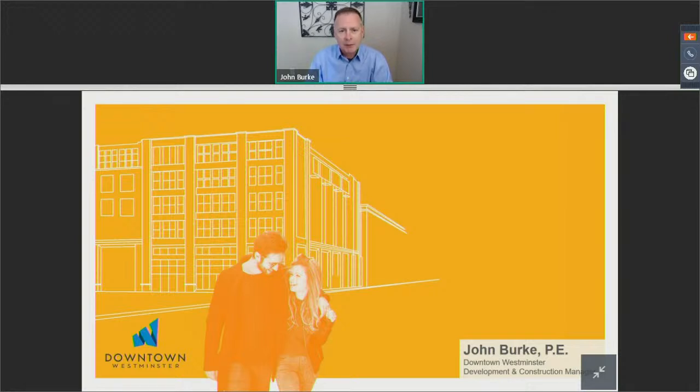A lot of construction going on, and new retailers opening up this year. I'm going to share a lot about the history, and also where we are today and where we're going. I do look forward to answering any questions at the end of today's session. So, Shelby, if you don't mind, let's go ahead and go to the next slide.